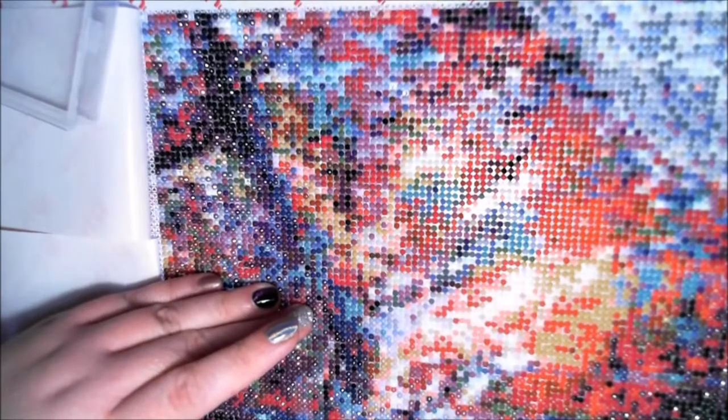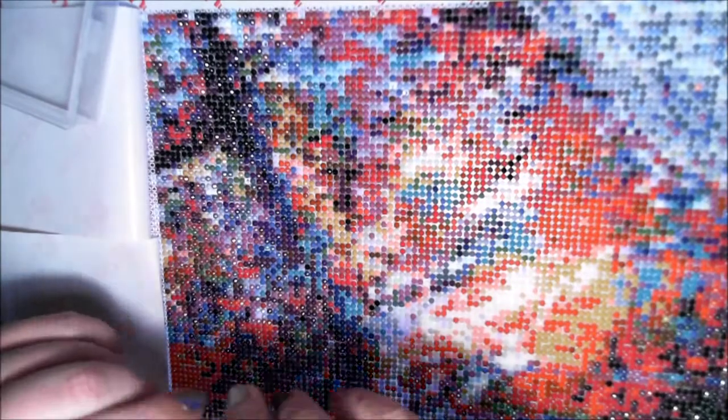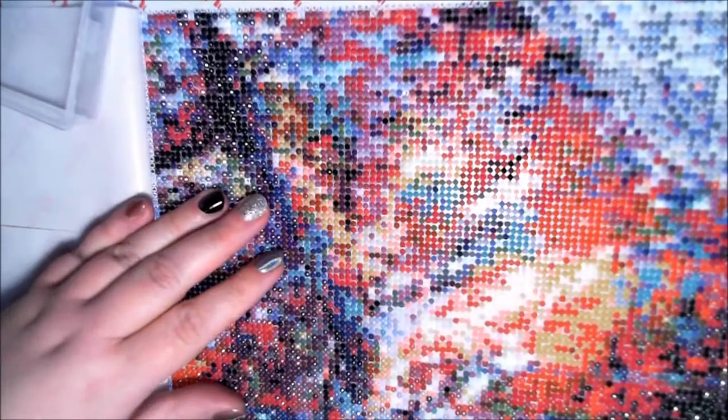My hands tend to get really sore when I've been doing this a while with the pink stylus, so he actually made me some pens. My husband is so supportive with this — ordering diamond paintings, doing whatever I want to do, he's just been absolutely phenomenal.